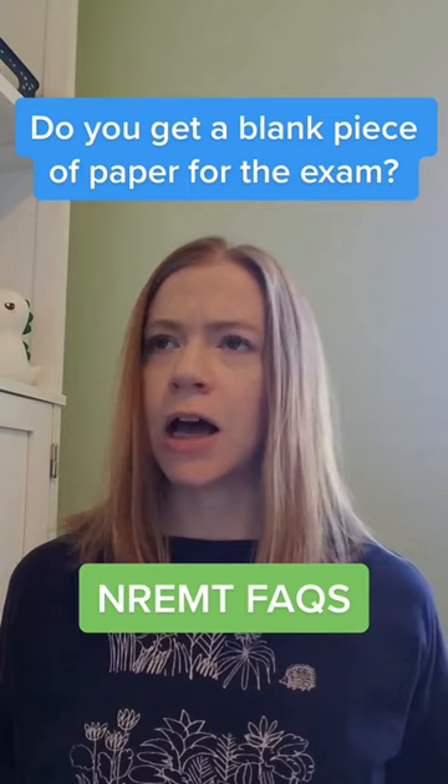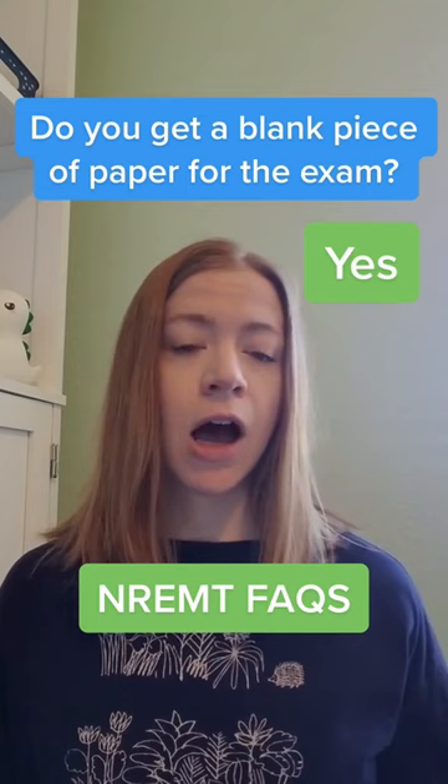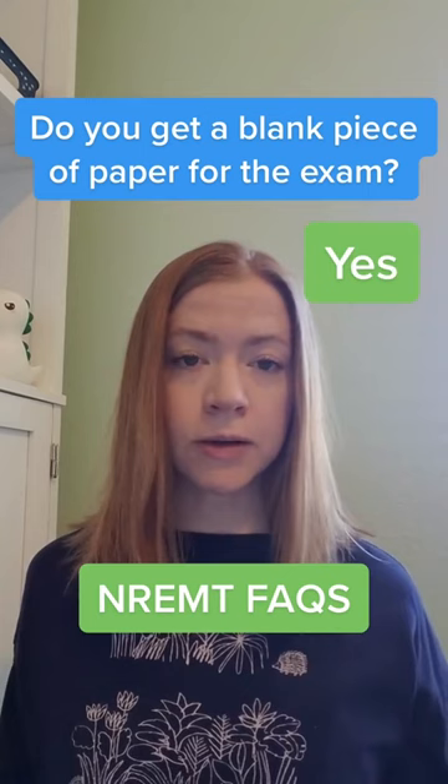In our EMT FAQs, round one. Do you get a blank piece of paper for the exam? A lot of people ask this question. The answer is yes. The testing center will give you a blank piece of paper or maybe a little whiteboard. You can use that for whatever you want, and then when your test is over, the testing center will take that away from you.